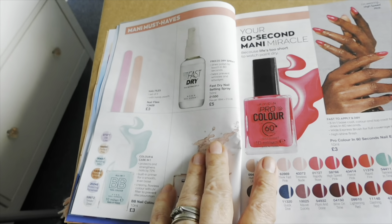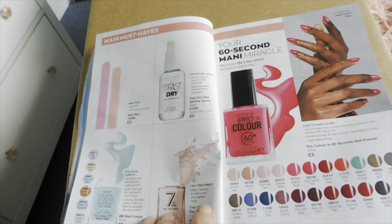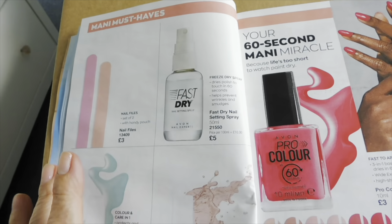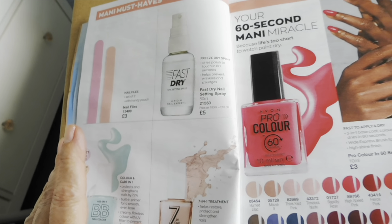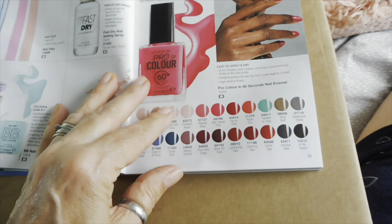Nail files. And a nail drying spray — I haven't got any now but I've had it many times in the past and it is really really good. You do your nails and then literally just spray that on and your nails dry so quickly. And then you've got some more polishes here.